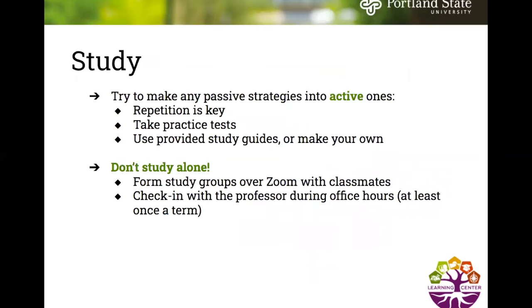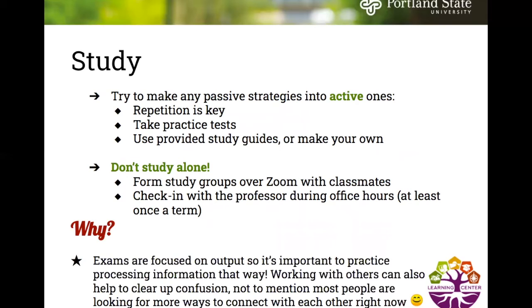The next step in the study cycle is to study. Try to make any passive strategies into active ones — repetition is key. Take practice tests, use provided study guides or make your own. If possible, form study groups over Zoom with classmates and check in with your professor during office hours at least once a term. Exams are focused on output, so it's important to practice processing information that way, and working with others can help clear up confusion.